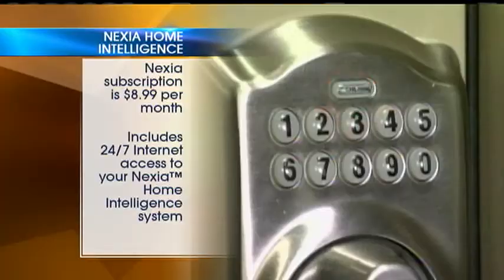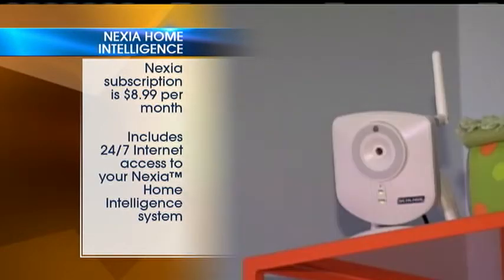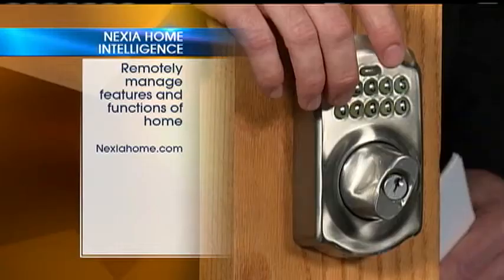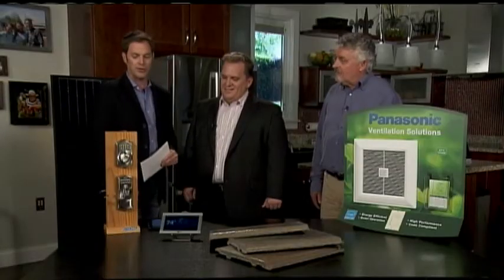This is the Nexia Home Intelligence and the Trane Comfort Link 2 Control. It's going to give you total control of your house from afar. Bringing together two industry leaders, Trane and Schlage, what it's going to let you do from your web-enabled laptop: you can keep tabs on your air conditioning, raise and lower the blinds. You can even, from your iPhone, unlock your Schlage lock from your tablet computer, or just keep tabs on who's coming and going from your house.